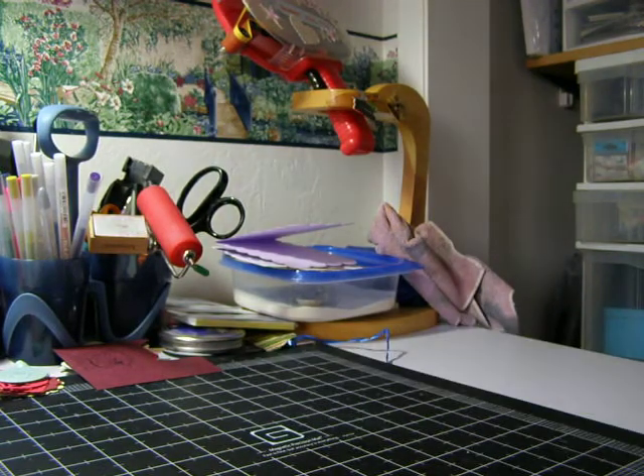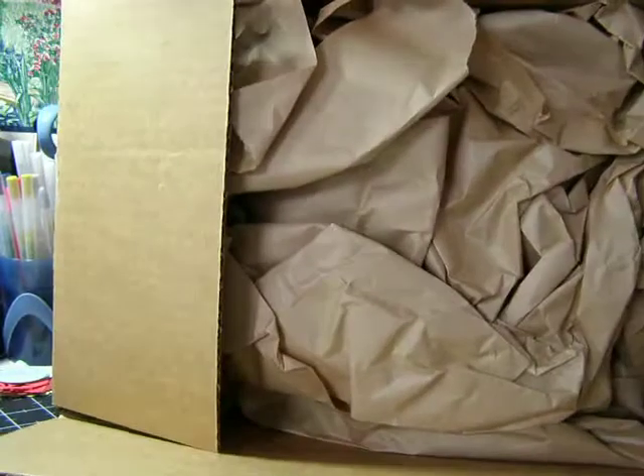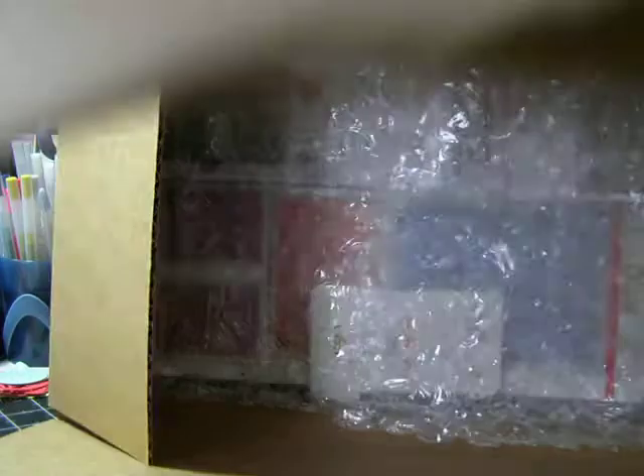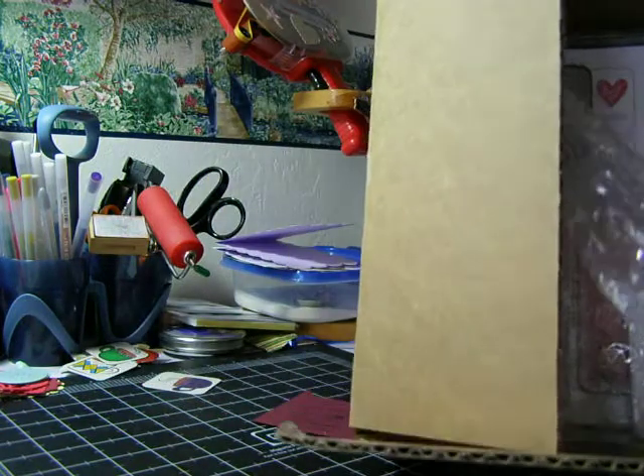Just super easy to use, so I'm loving that. And then I ordered, did a Sizzix.com order again. They have some really great things, so I'll show you that order.